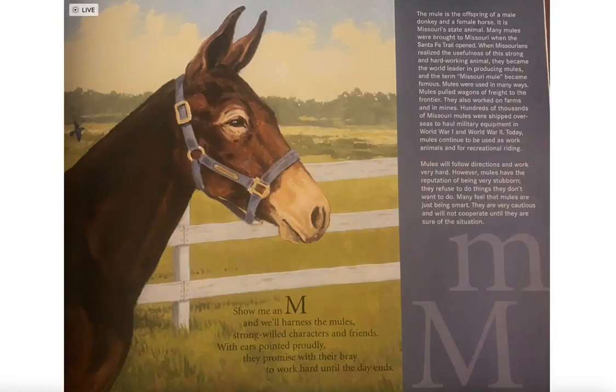Show me an M and we'll harness the mules, strong-willed characters and friends. With ears pointed proudly, they promise with their bray to work hard until the day ends.